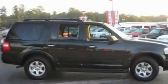Its top features include a power driver's seat, heater vents for rear seat passengers, cruise control, a CD player, a leather wrapped steering wheel, and a double wishbone independent front suspension.